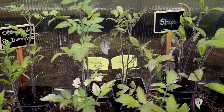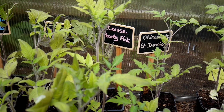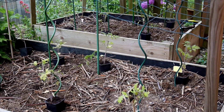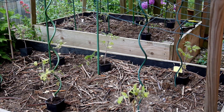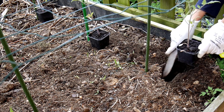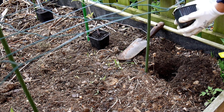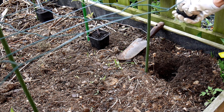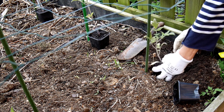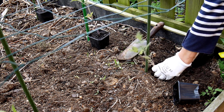20 mai. C'est le grand jour. Les tomates ont bien poussé sous la serre. Les feuilles sont un peu jaunies par le soleil, mais ce n'est pas bien grave. Elles en feront d'autres. Je décide de la place de chaque variété et c'est parti pour les plantations. Je couche le pied de tomate et j'enterre la tige au maximum pour lui permettre de faire d'autres petites racines tout le long.